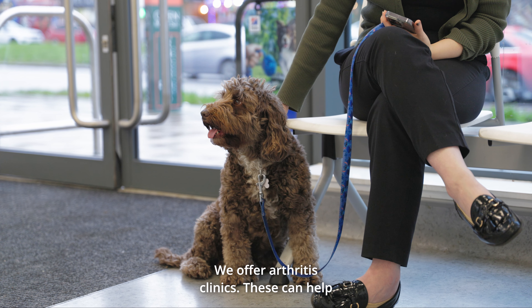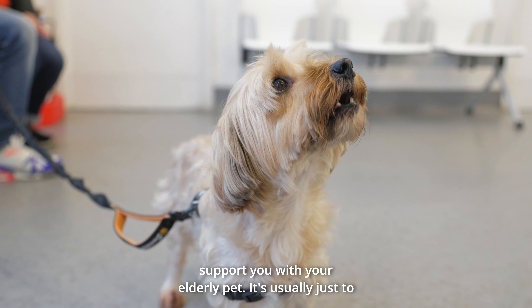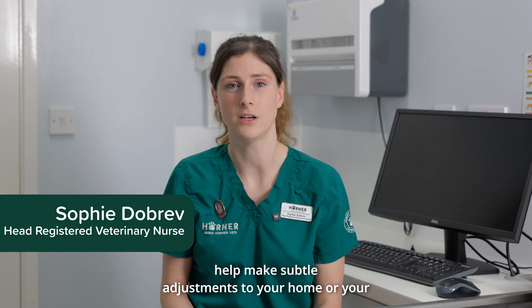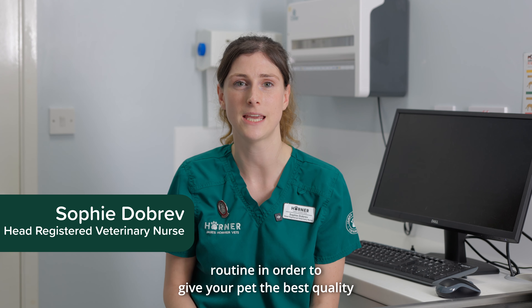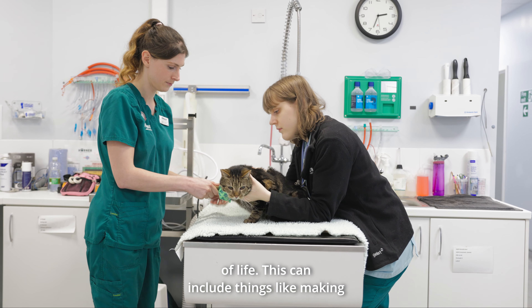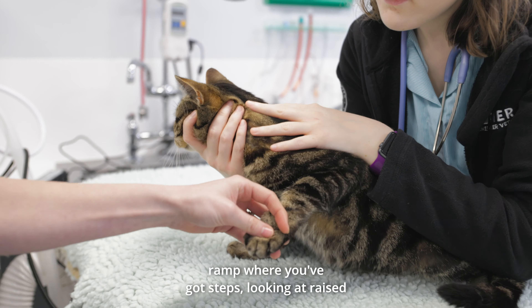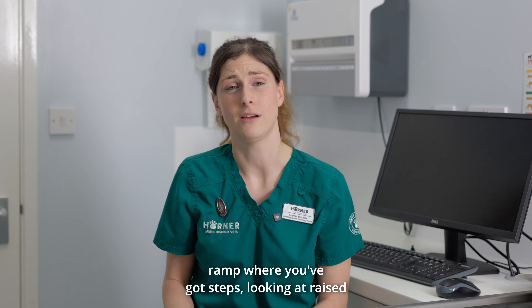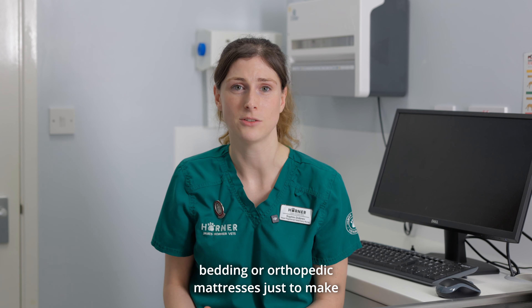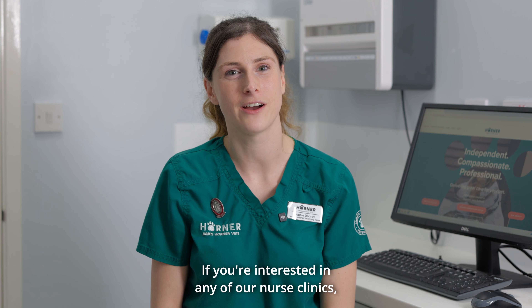We offer arthritis clinics which can help support you with your elderly pet. It's usually just help making subtle adjustments to your home or your routine in order to give your pet the best quality of life. This can include things like making changes to slippy flooring, adding a little ramp where you've got steps, and looking at raised bedding or orthopedic mattresses, just to make them as comfortable as possible in their old age.